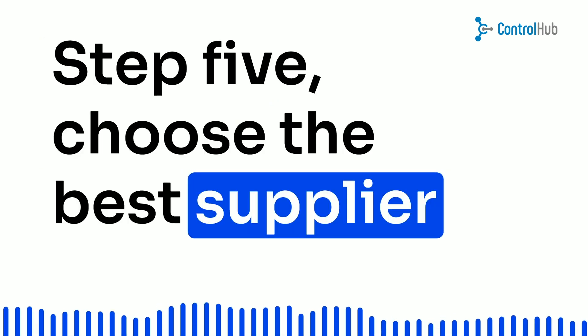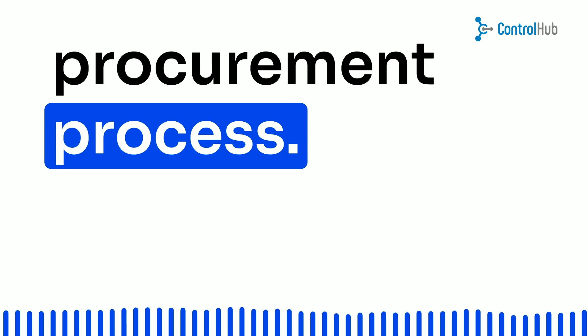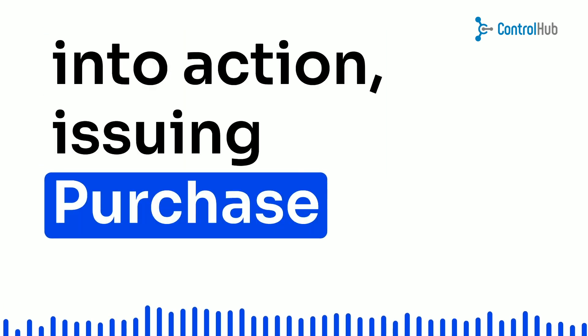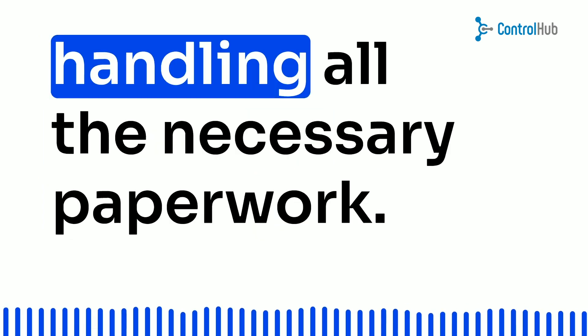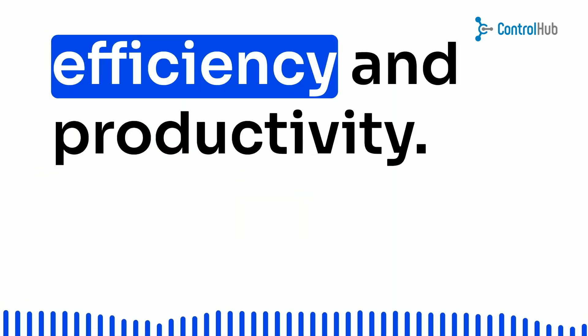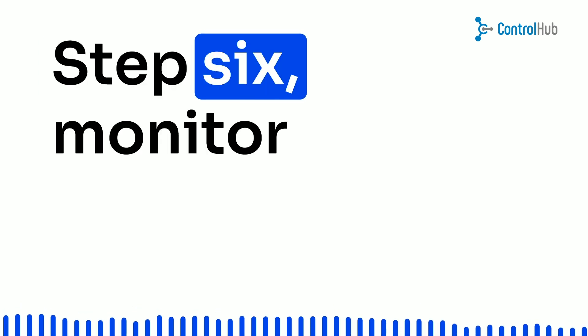Step 5: Choose the best supplier and proceed with the procurement process. Your procurement team swings into action, issuing purchase orders, receiving goods, and handling all the necessary paperwork. It's like a synchronized dance of efficiency and productivity.